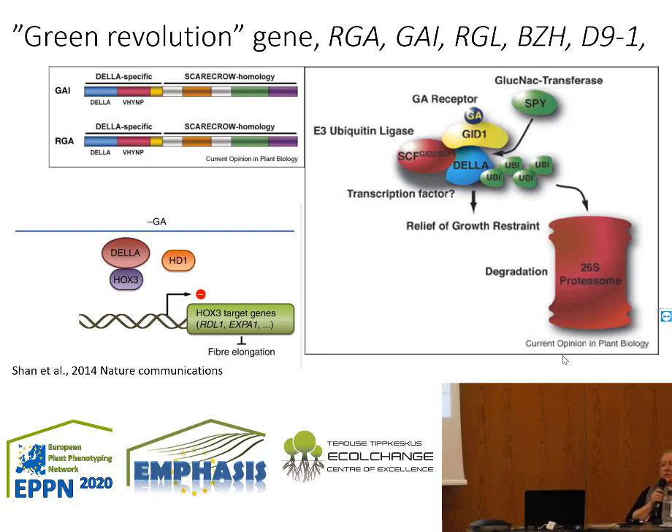The DELLA protein is a transcriptional repressor. It constitutively binds transcription factors that are required for brassinosteroid gene response, mediating all those brassinosteroid hormone responses. Here is the structure of the DELLA protein, which can have all these different names in the literature. It has two specific domains: the DELLA domain and a GRAS domain. The mutations in different crops are located in different areas of this gene.